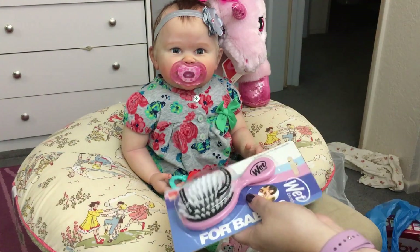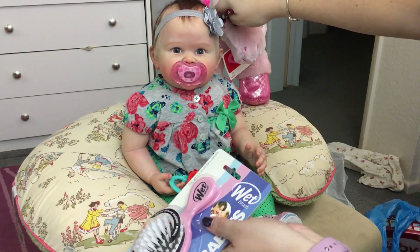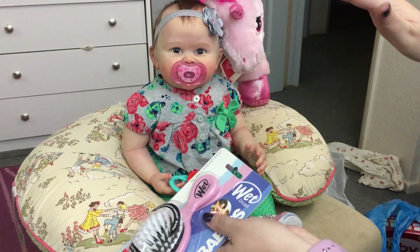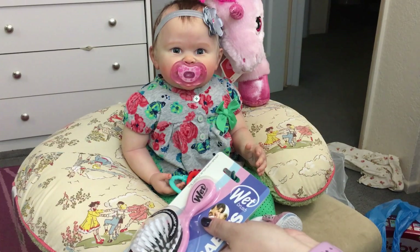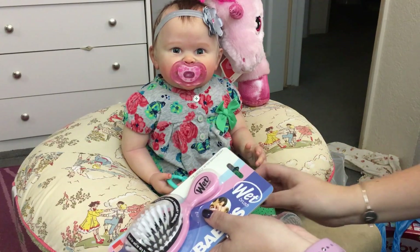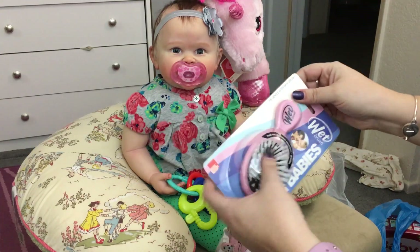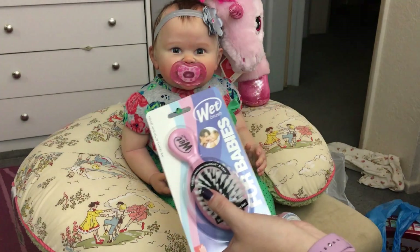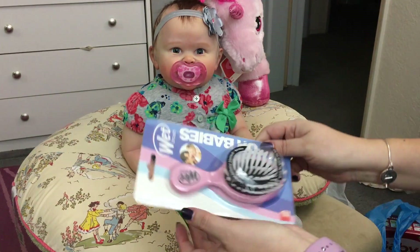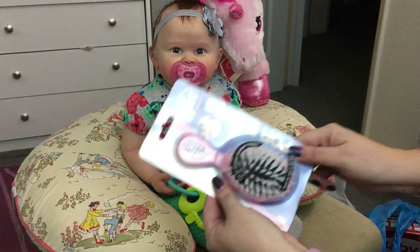Emerson has crazy hair - it was a mess today. She was in the carrier when we went to the mall and that messed up the side of her head, then the car seat got the back, and then it was really windy when we met up with Lori to give her Bella. I have a brush in my purse and a comb for myself, and now a brush for Emerson so she'll always have one too. I picked up a brush to keep at the house.